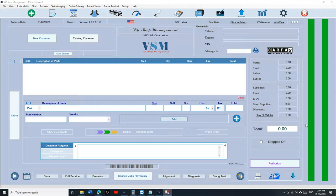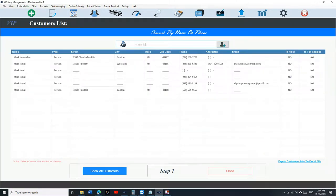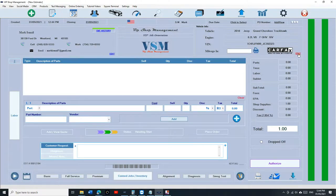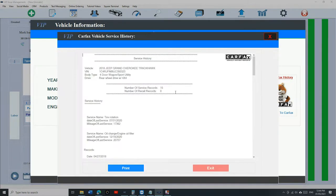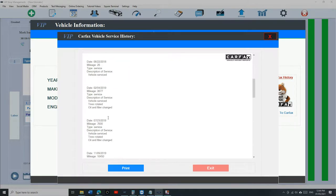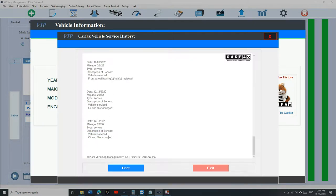So I'll explain in detail how VIP Shop Management reports to Carfax. First, select a vehicle — I'm going to select my own vehicle. With VIP Shop Management, you can see the Carfax history. Click on 'View Carfax History,' and you can see when the vehicle was inspected. That's what the dealership sees — oil change and filter, sorted by date and type of description.